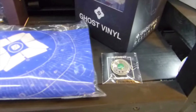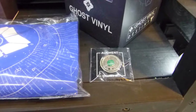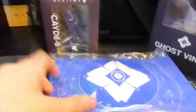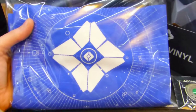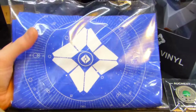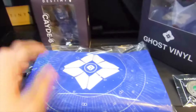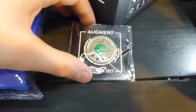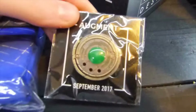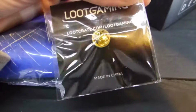Up here is some stuff from Gaming Loot Crate, I think it was September 2017. This is a t-shirt — an exclusive t-shirt with a ghost on it, and it does look pretty good actually. And here is a strange coin pin, which I think is a pretty cool little item.